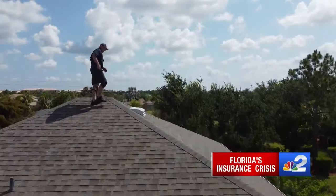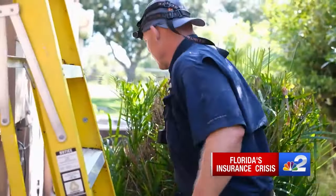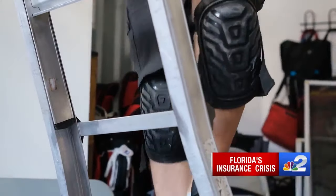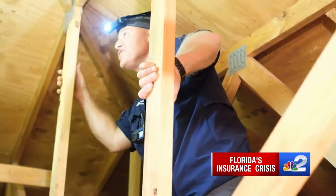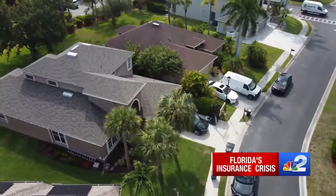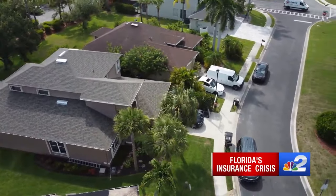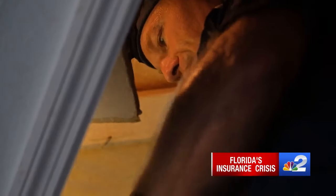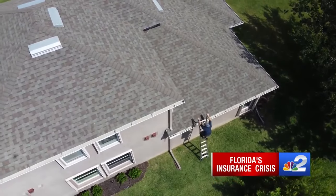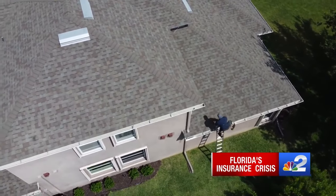If you have the money, you definitely want to go impact glass. Rob Stewart owns Coastal Home Inspections and is conducting a wind mitigation inspection. He's also checking for four-point issues, like if there's an obvious leak. It tells insurance companies how your home will hold up in a storm, and it can save you big money. He's had clients tell him they saved $3,000 to $4,000 a year on larger homes — like this 2,500-square-foot home, where the owner has seen his insurance rates double.